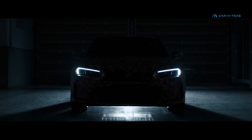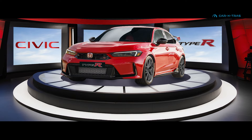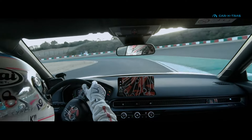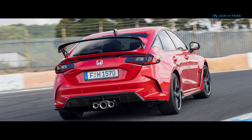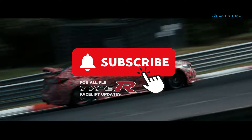Honda insiders have confirmed that an updated version of the Civic Type R is on its way. But how will it look? When will it arrive? And will there be any mechanical changes? Well, buckle up and let's get started.